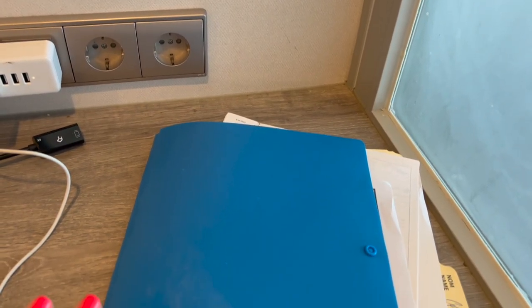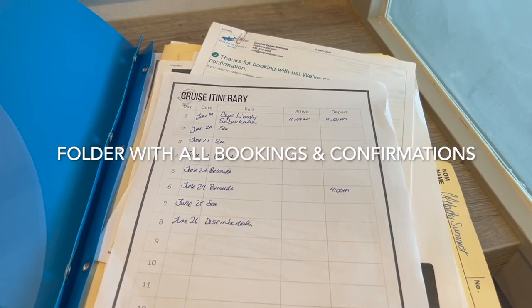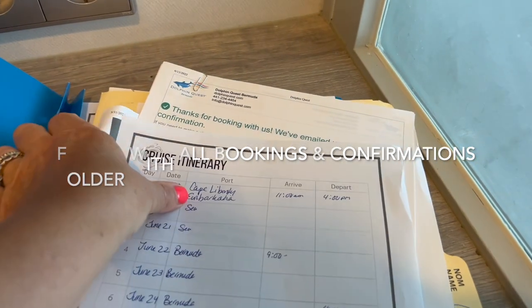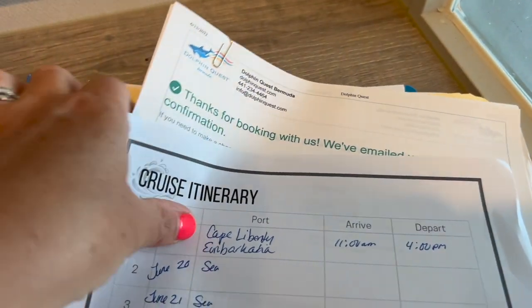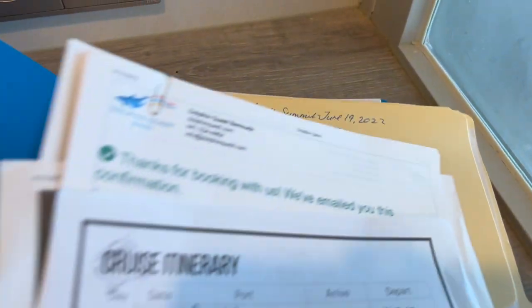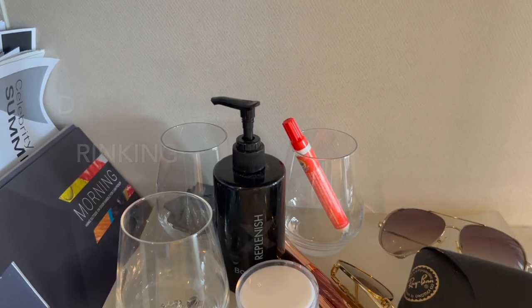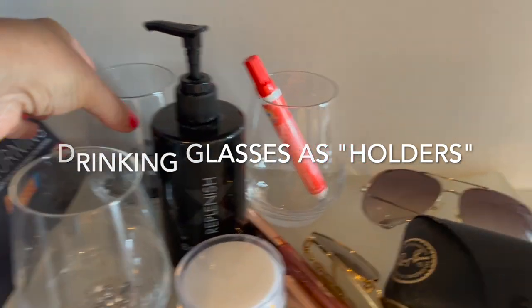Another thing I keep with me to stay organized is a folder with everything I might need: my cruise itinerary, confirmations for any excursions printed out, and a couple of file folders for receipts — particularly handy if you have printed receipts accumulating during the cruise.